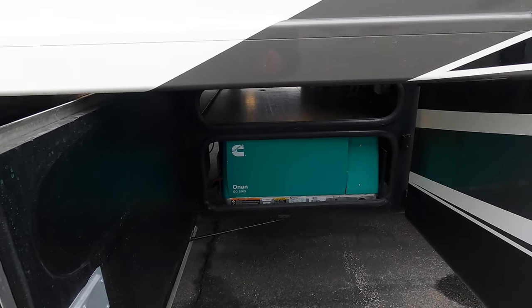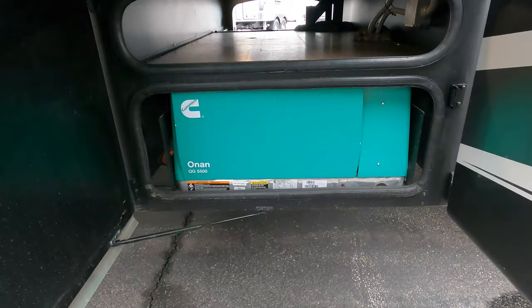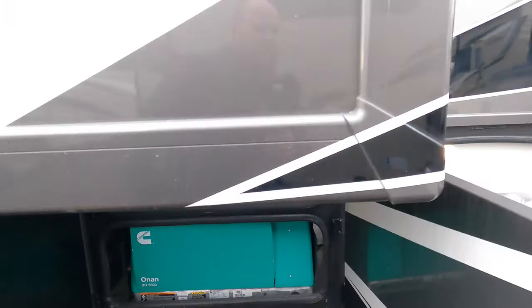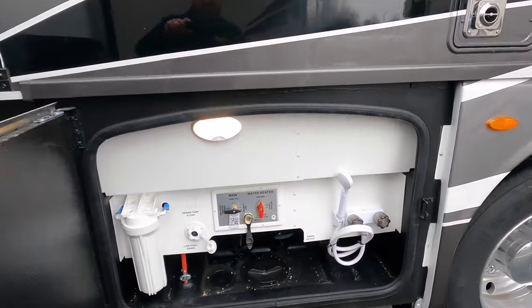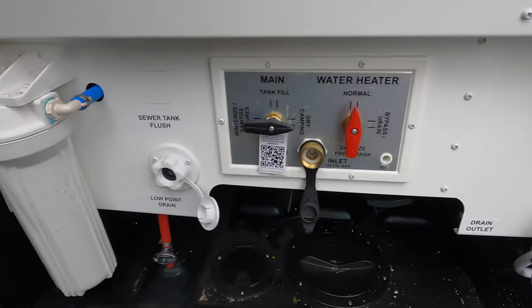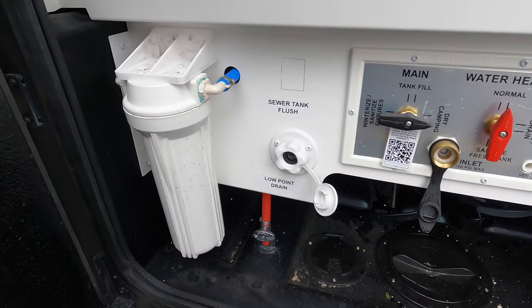Big 5500-watt Onan generator on board. More pass-through storage. Here's going to be your water bay — you've got hot and cold water outside, the hookups, and a water filtration system.